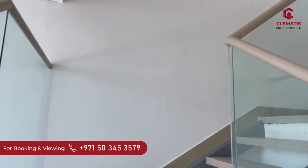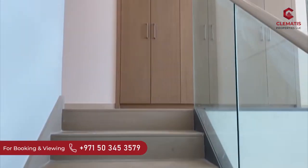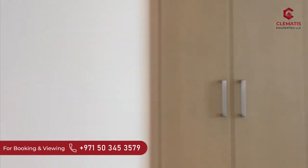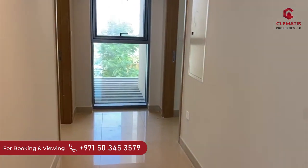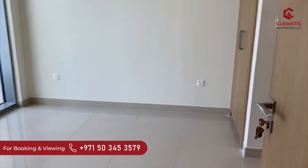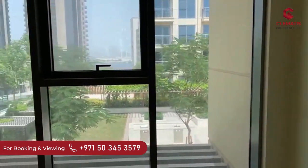The stairways take us up to the luxurious bedrooms — the master bedroom with an attached balcony, a beautiful sea view with an en-suite bathroom and a built-in wardrobe. Here are the other two bedrooms with en-suite bathrooms as well and built-in wardrobes. Each bedroom is thoughtfully designed to suit the needs of your family.